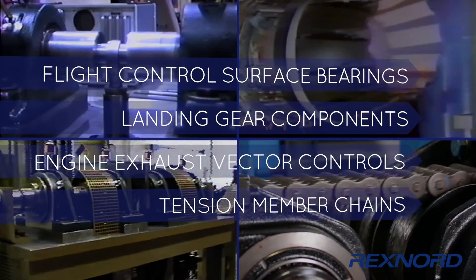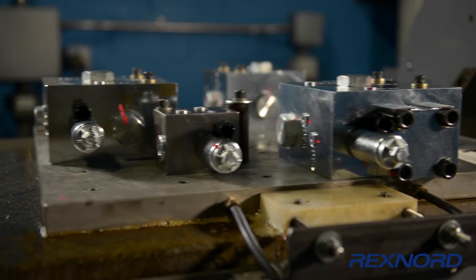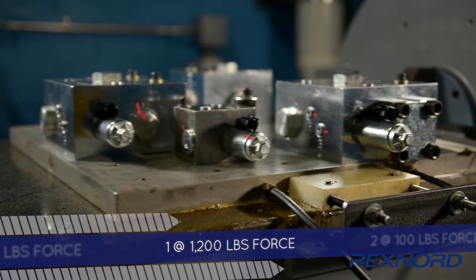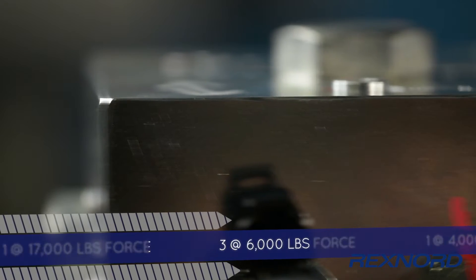The Innovation Center has a vibrations lab, complete with eight electrodynamic shakers, ranging in size from 100 pounds force up to 17,000 pounds force.